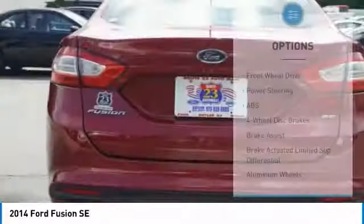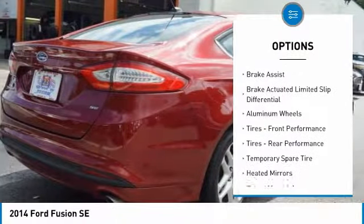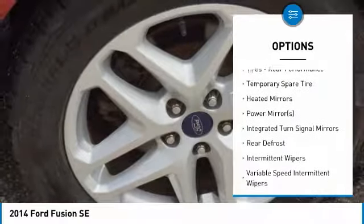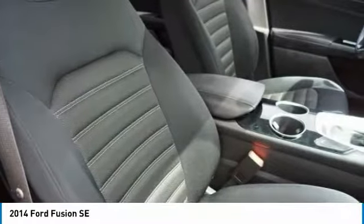Here are some of this vehicle's great options: traction control, anti-lock braking system, steering wheel audio controls, keyless entry, stability control, Bluetooth, driver airbag, adjustable steering wheel, power steering, aluminum wheels.